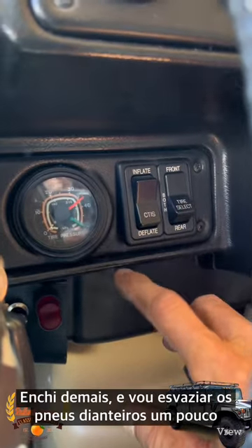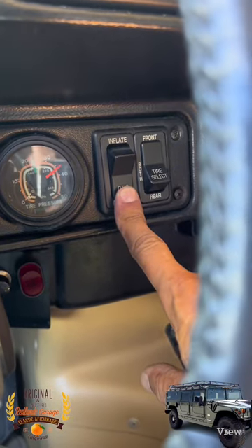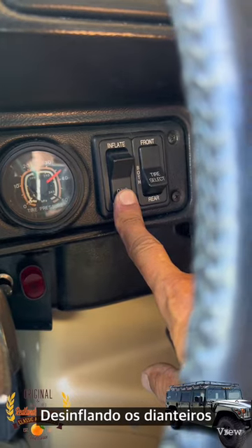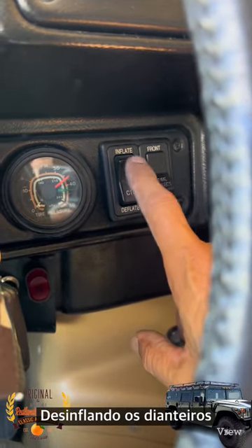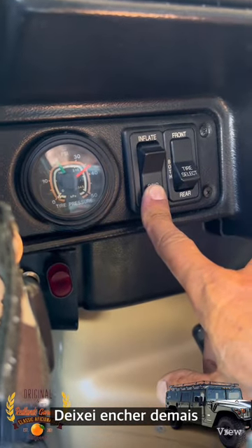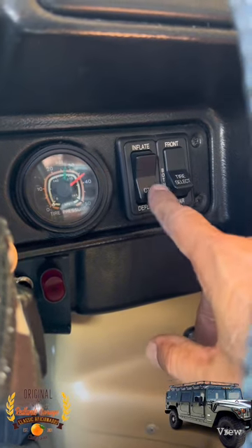This is cool — I inflated the tires but put too much air in, so now I'm going to deflate them. I'm actually deflating the front tires. I walked away and let it inflate by itself, but I put too much in.